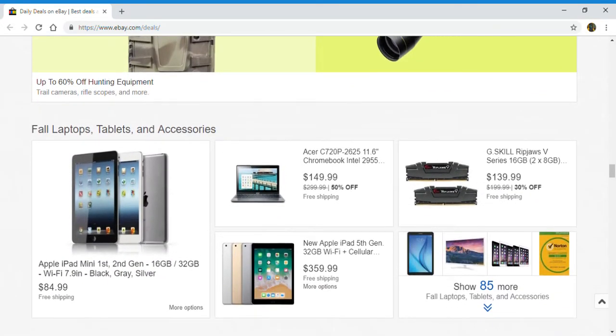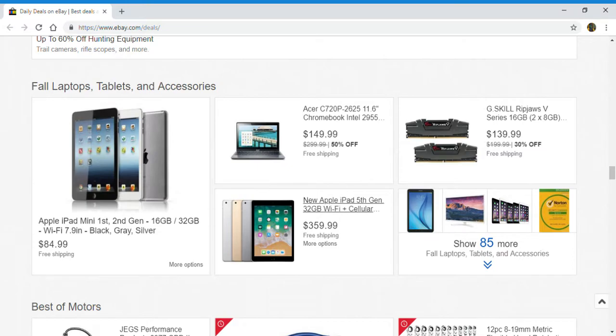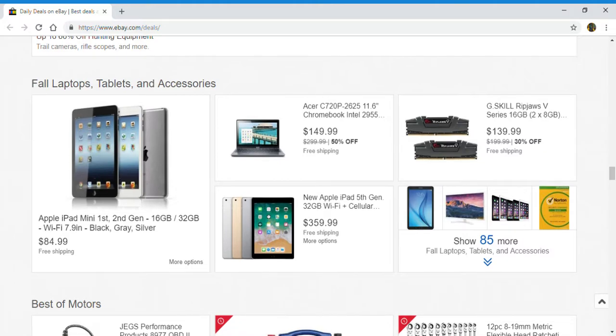Up next, fall laptops, tablets, and accessories. You've got an Apple iPad mini first and second gen, an Acer Chromebook, Apple iPad fifth gen, and Ripjaws V series. You can click right here to show 85 more.